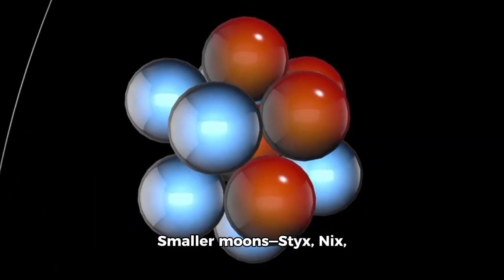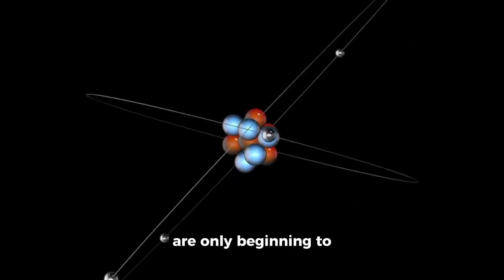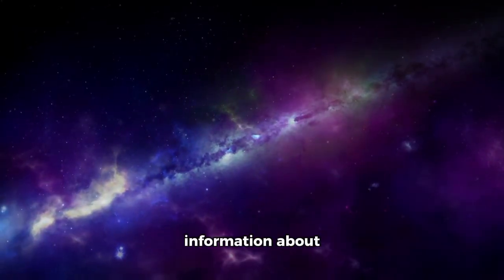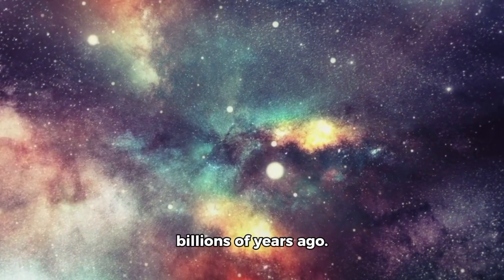Smaller moons — Styx, Nix, Kerberos, and Hydra — add to the complexity, wobbling in chaotic orbits that researchers are only beginning to fully understand. These moons may contain information about Pluto's violent past, possibly born from a massive collision billions of years ago.